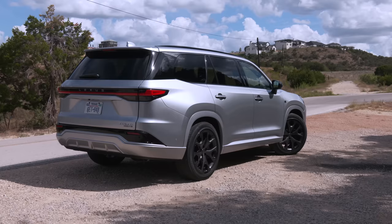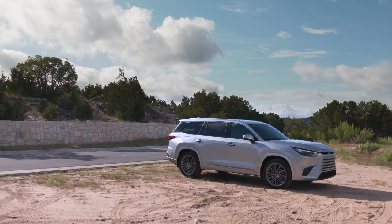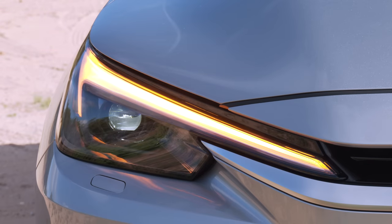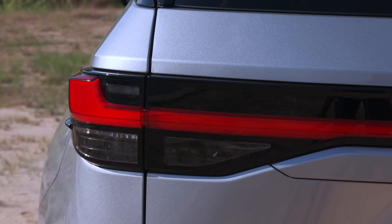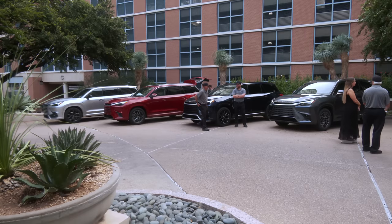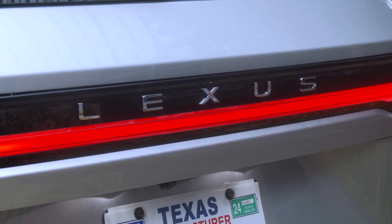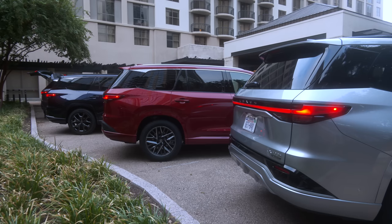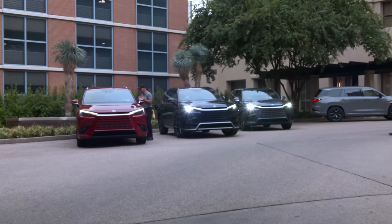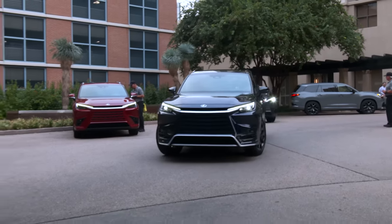Chances are buyers will add option packages. There's no word on the 550h Plus plug-in hybrid pricing just yet — it won't start shipping until the first quarter of 2024, but expect an upcharge in the neighborhood of $10,000 over the standard 500h. As for competitors, it could be any larger luxury unibody three-row: Audi Q7, Acura MDX, BMW X7, Cadillac XT6, Mercedes GLS, Volvo XC90, or maybe the more capable Land Rover Defender 110. But the TX is not intended for intense off-roading like the LX600.